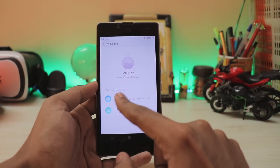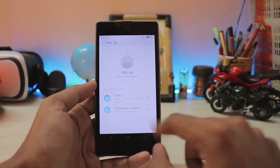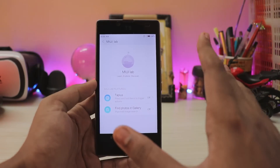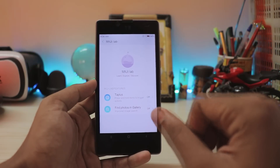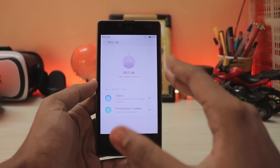You also have MIUI Lab in which you get all new options for Tap Plus — I don't have a full idea what it really does. Then you have fine photos in the gallery. As they stated, they haven't added a lot of stuff here — it's not even available for global beta or global stable, it's just for the China ROMs.